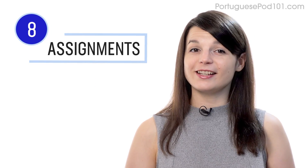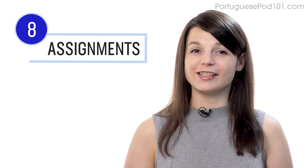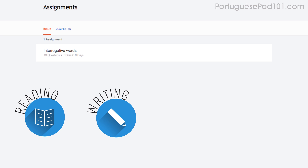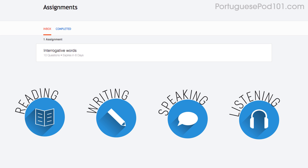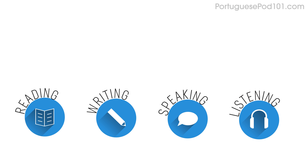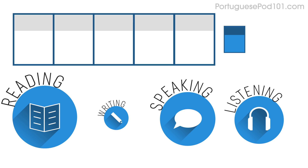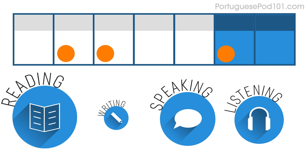Number eight: get listening assignments from your premium plus teacher. You can also get assignments covering reading, writing, speaking, and even listening from your teacher. These assignments can be tailored to your goals and needs, and you can get a new one every week or anytime you're ready for a new one.